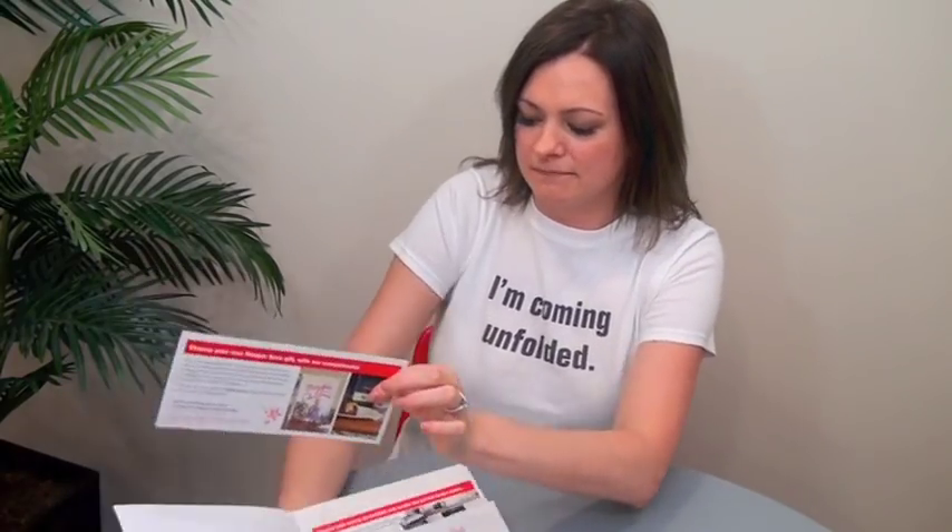It opens like this and it has two pockets. In those pockets, there are two three-panel, six-page inserts that are folded up. Each pocket holds one. It closes like this — very nice and neat and organized, and kind of a nice surprise when you open it.